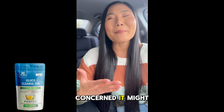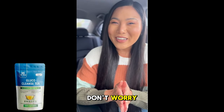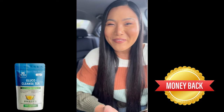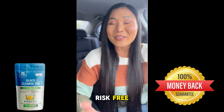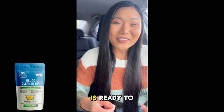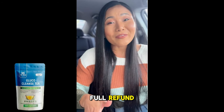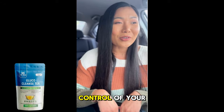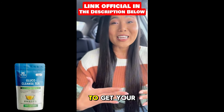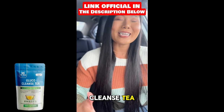And if you're concerned it might not work for you, don't worry. Glucocleanse Tea comes with a satisfaction guarantee, so you can try it completely risk-free. If you're not happy with the results, their support team is ready to assist you with a full refund. Ready to take control of your blood sugar and enhance your overall health? Click the link in the description to get your supply of Glucocleanse Tea.